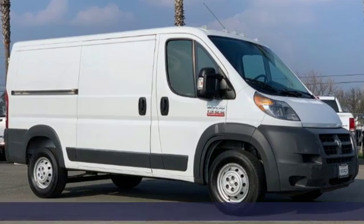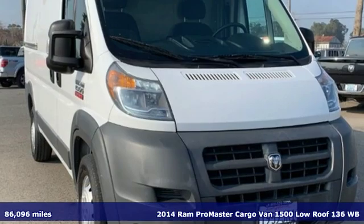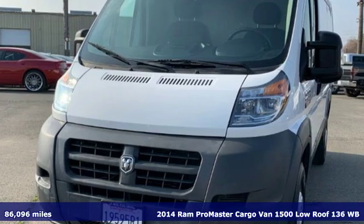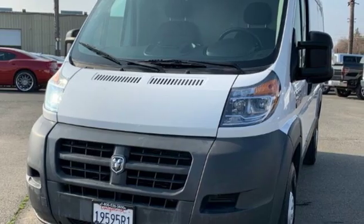It's a certified 2014 Ram ProMaster cargo van. With this ProMaster, you can carry more to more places. You'll look forward to every drive with features like these.